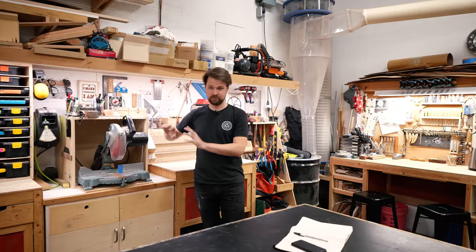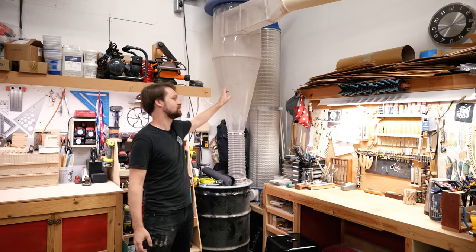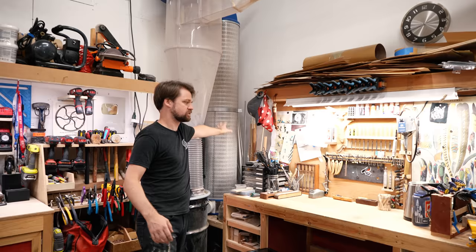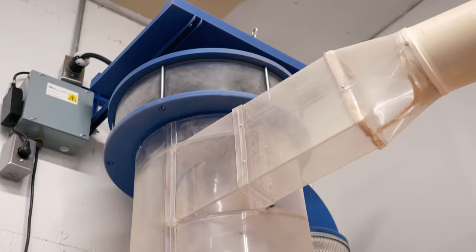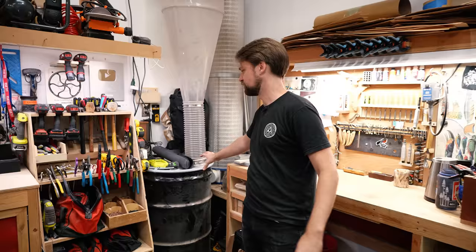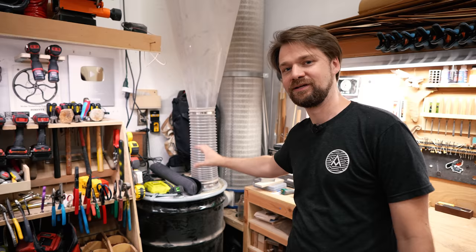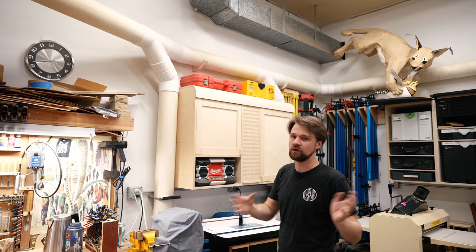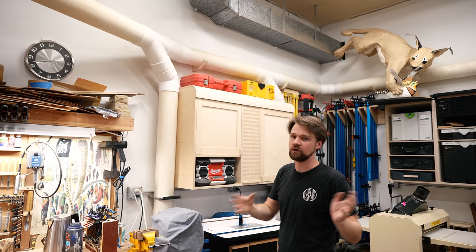I mentioned dust collection earlier. I have a pretty robust system — the Clearview Cyclone CV1800, which is a two-stage dust collection system. Filters back here filter out the air, but most of the sawdust collects into this oil drum at the bottom. I don't have to replace it often — it's like nine months between dumping out the sawdust. It's a great system and I've got a full video on how I installed all the ducting, so you can check that out for more detail.